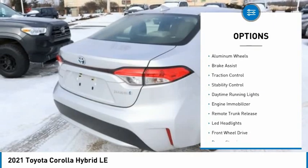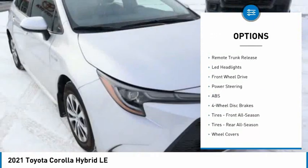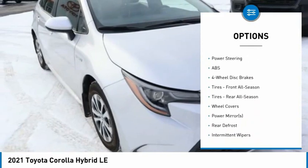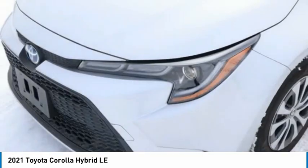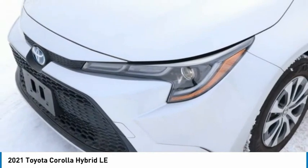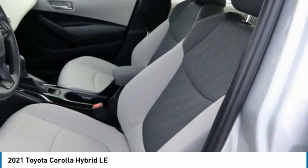Tire pressure monitor, heated mirrors, aluminum wheels, brake assist, traction control, stability control, daytime running lights, engine immobilizer, remote trunk release, LED headlights. This vehicle offers reliability and good looks at a great price.